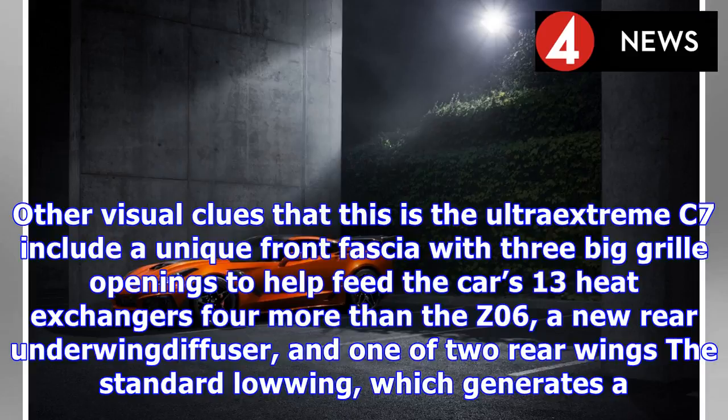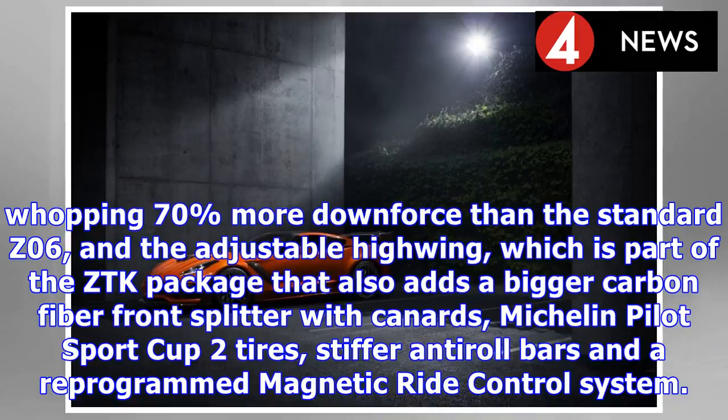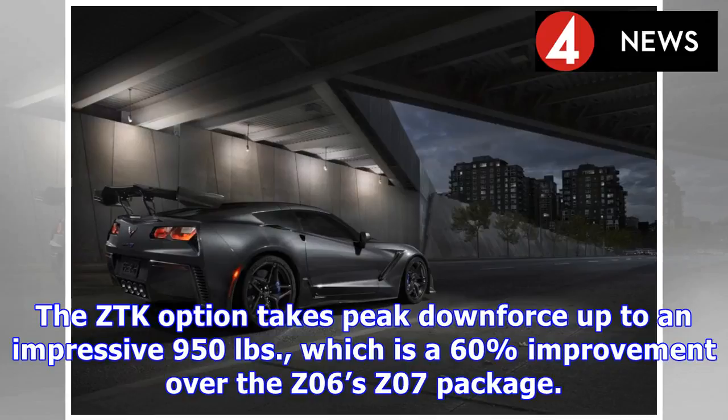Other visual clues that this is the ultra-extreme C7 include a unique front fascia with three big grille openings to help feed the car's 13 heat exchangers — four more than the Z06 — a new rear underwing diffuser, and one of two rear wings: the standard low wing, which generates a whopping 70% more downforce than the standard Z06, and the adjustable high wing. The latter is part of the ZTK package, which also adds a bigger carbon fiber front splitter with canards, Michelin Pilot Sport Cup 2 tires, stiffer anti-roll bars, and a reprogrammed magnetic ride control system. The ZTK option takes peak downforce up to an impressive 950 pounds, a 60% improvement over the Z06's Z07 package.